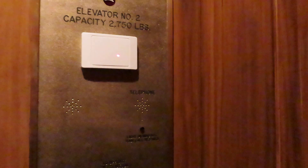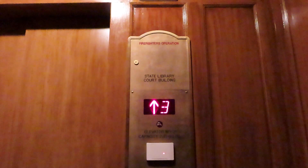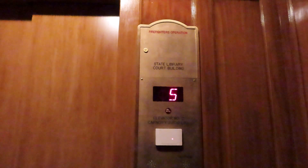First floor. One more time. Going up. Fifth floor. It's hot in here.